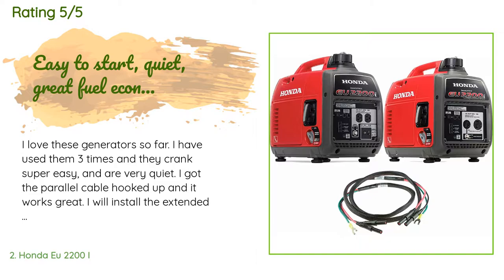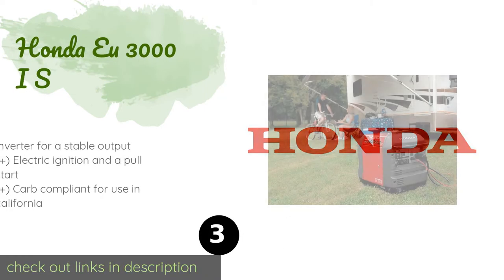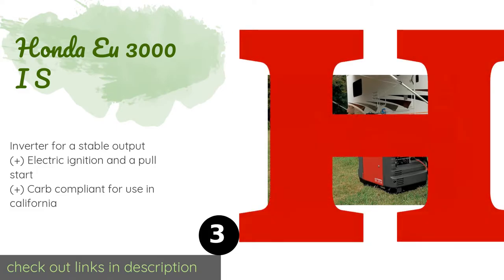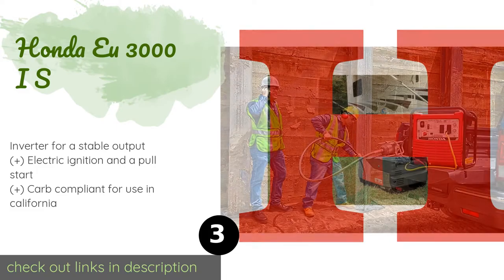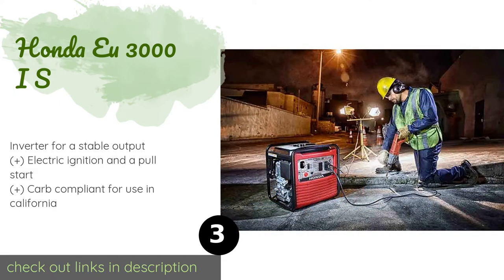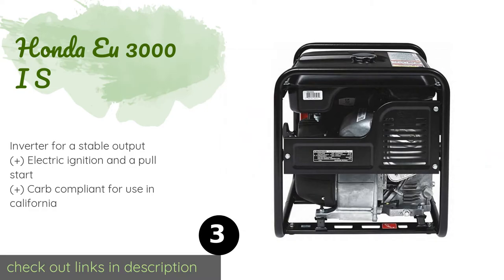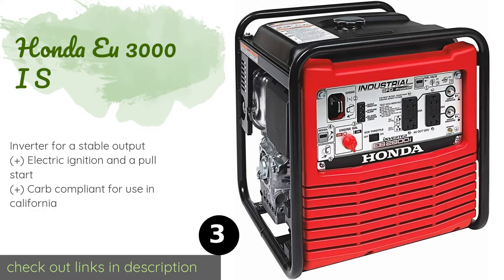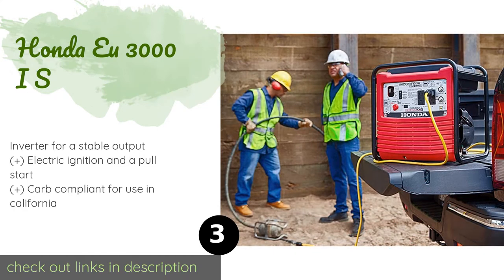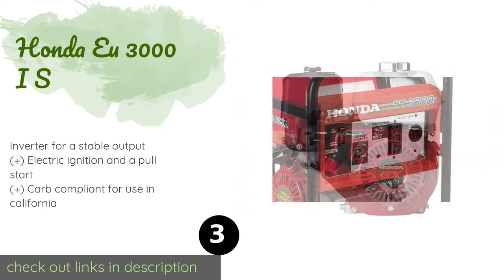The next one is the Honda EU3000is. With the ability to run as long as 20 hours on a 3.4-gallon fuel tank depending on the load, the Honda EU3000is should easily get you through a full night of sleep even when using a 13,500 BTU air conditioner. It maxes out at just 58 decibels of noise too. The price is around $3,755.